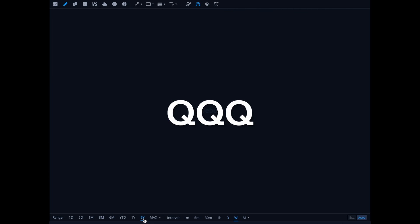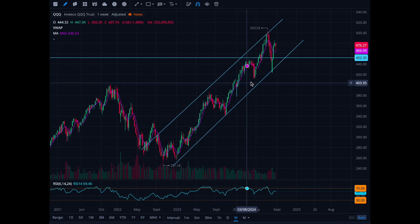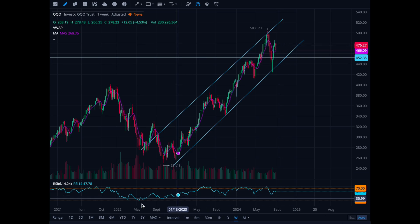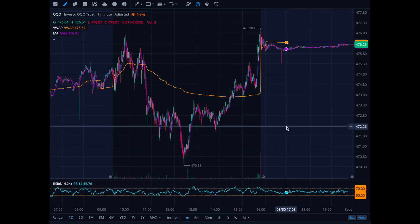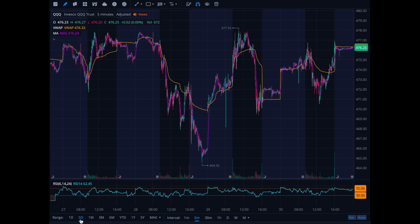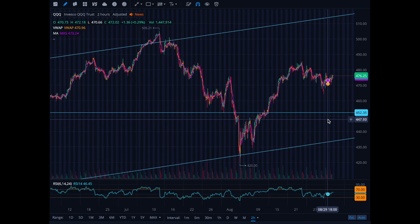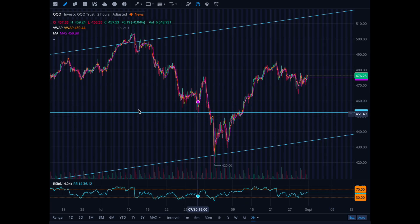QQQ is trading in the middle of the channel on a nice uptrend. I want to buy in the $450 range since September is usually a red month. If we cannot hold $470, we're in for more downside — moves down to $460 and then $450. The deeper the pullback the better; the more shares we can buy long term.